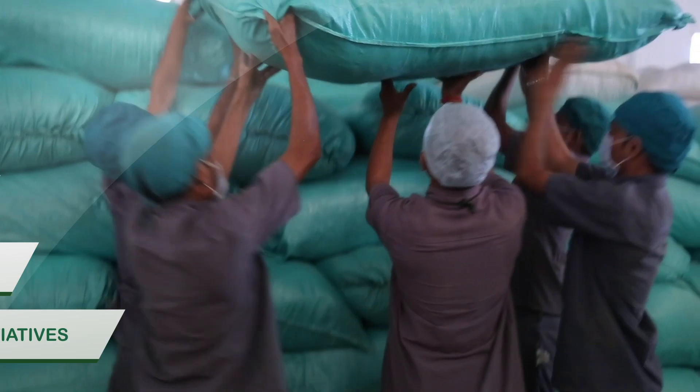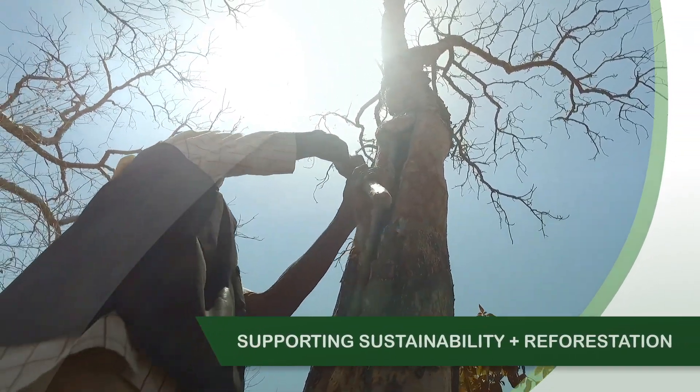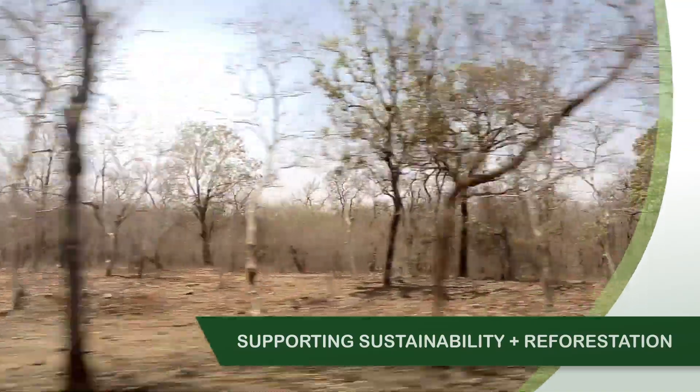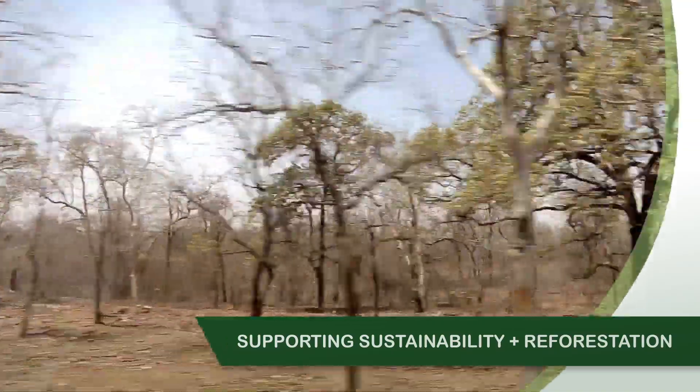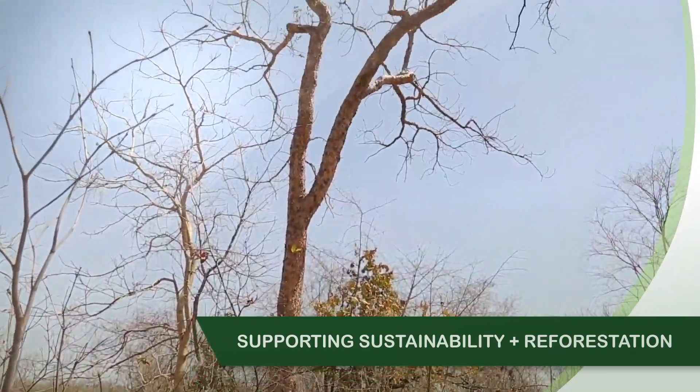In addition to clean label efforts, Verdure holds traceability and sustainability efforts paramount. Verdure works with local forestry departments to plant new Boswellia seedlings in a continued effort to support sustainability and reforestation.